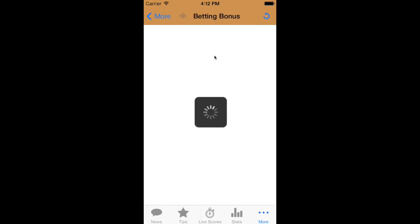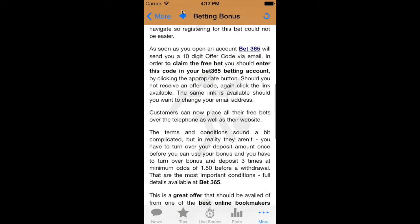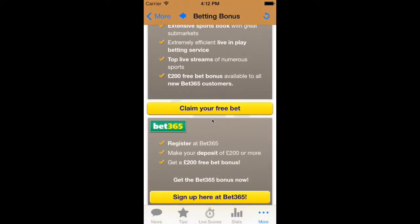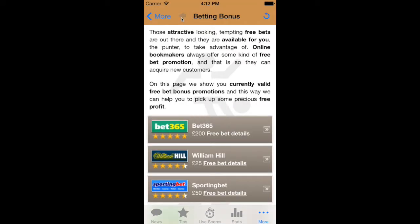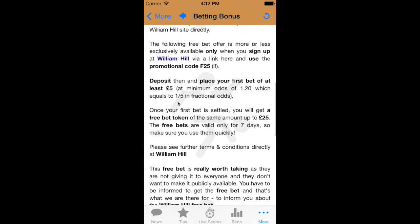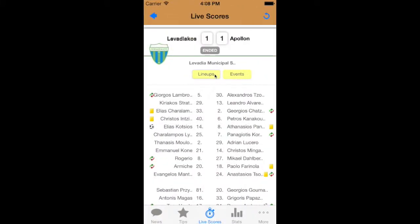Speaking of betting value, what's better than free bets, bonuses, and those big promotions? All the work is done for you so that you don't have to go looking for extra value for your sports betting. Carrying the online betting app with you means that you will have immediate access to the best online betting offers around, so you won't miss out on a deal.